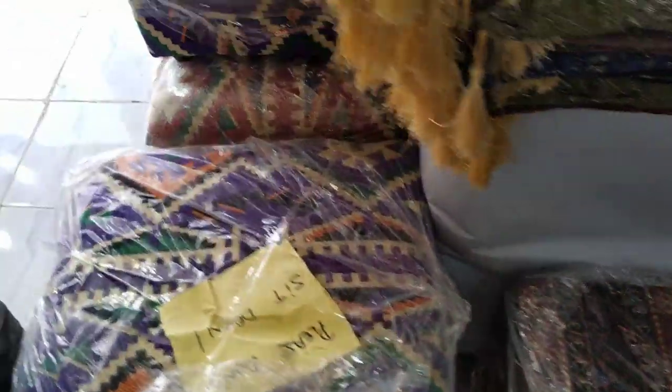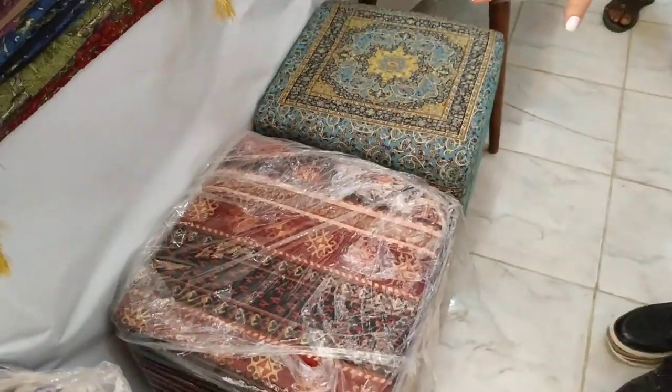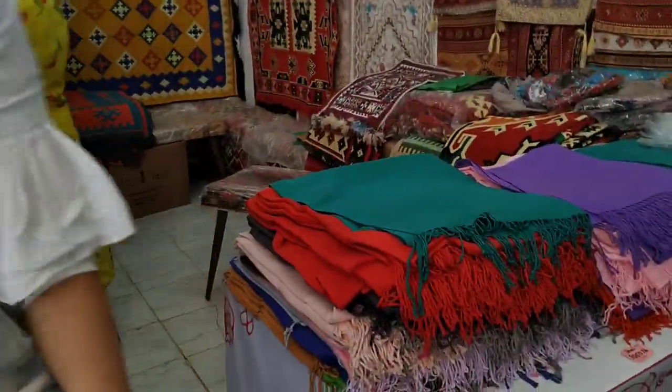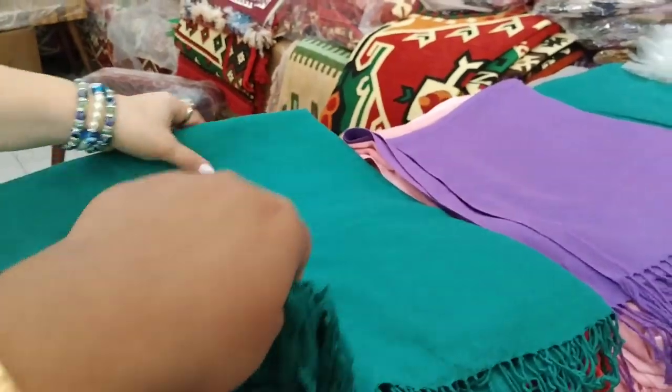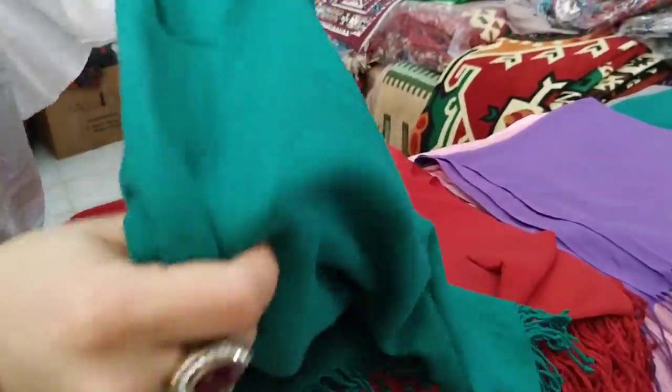Yes, $15,000. What box? Just a table box. These are also $8,000. These are all $1,000. The best quality — it is all quality.